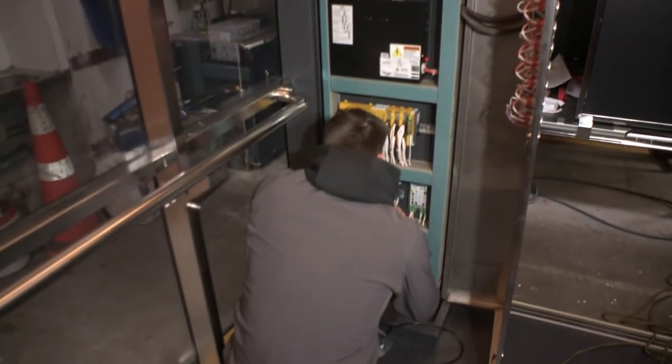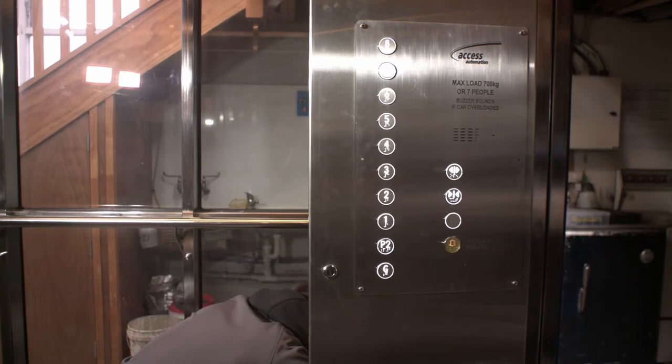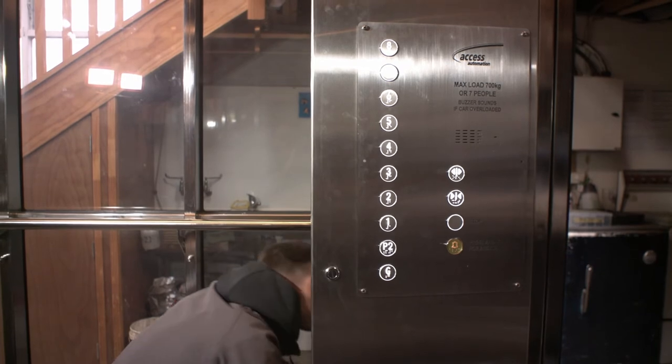Any company that's looking for controlled automation systems specifically around functional safety, I would highly recommend their company. Very pleased with their performance as a company and their professionalism.